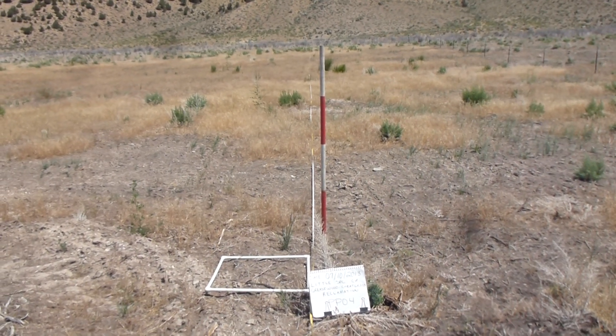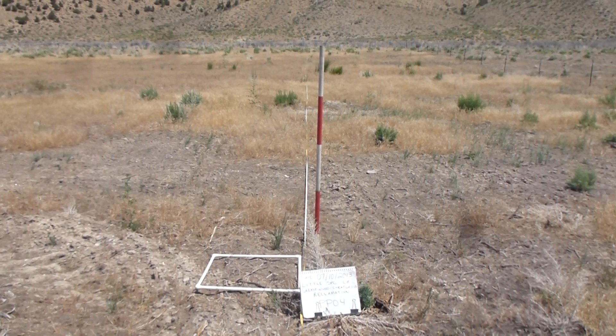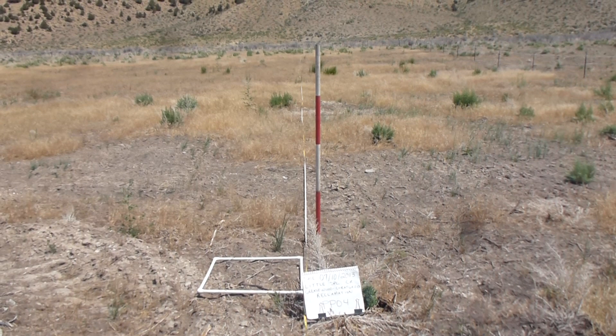It's July 10th, 2013. We're at the Yellow Creek Ranch at the Little Spring Creek Reclamation Site. This is a new photo point in a transect that's being established today, and this site number is PPO4 — Little Spring Creek PPO4.